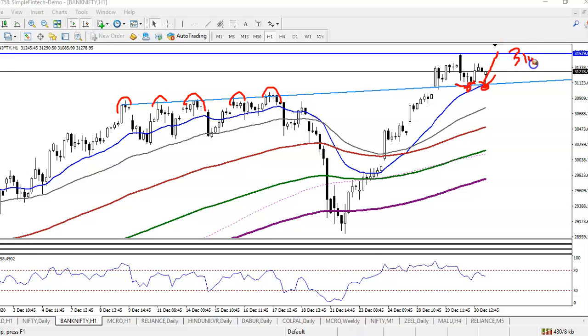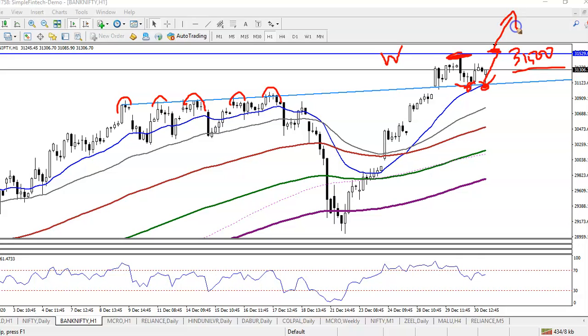We are expecting a retest of the level of 31,500 because there is a strong weekly R10 line at 31,500. If price breaks this level, we are expecting price will continue toward the upside, but first we are expecting price will at least hit this level at 31,500.